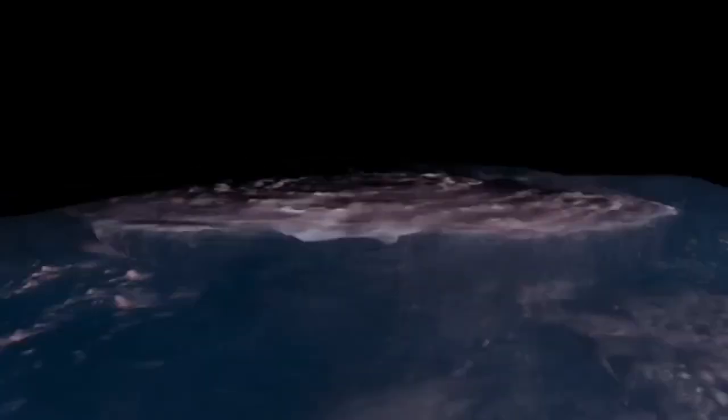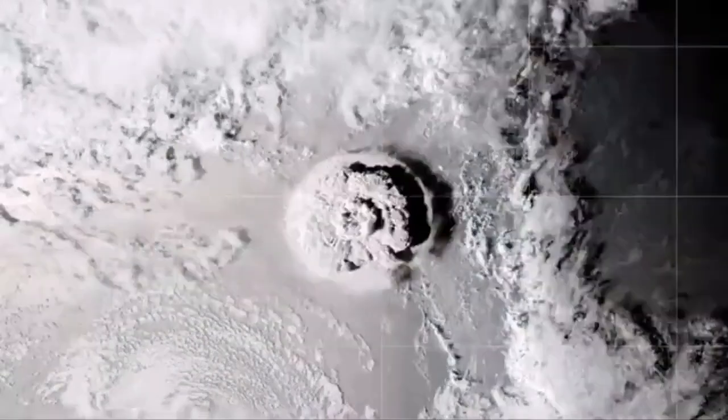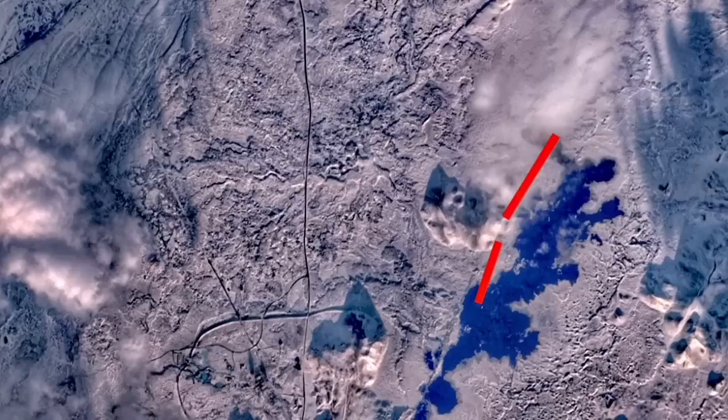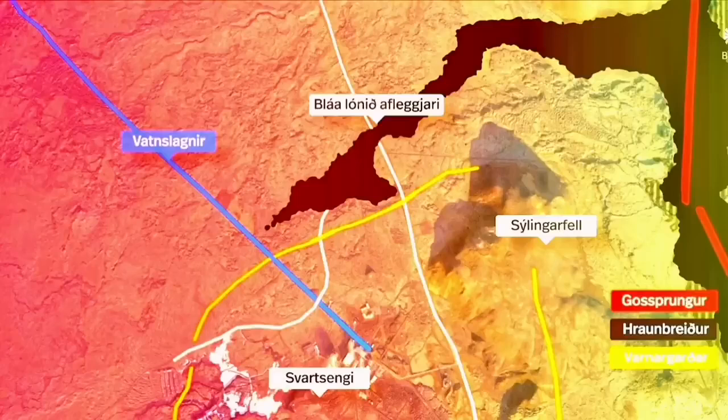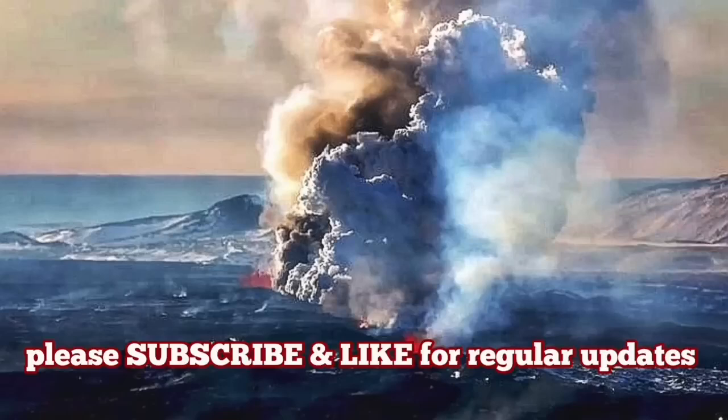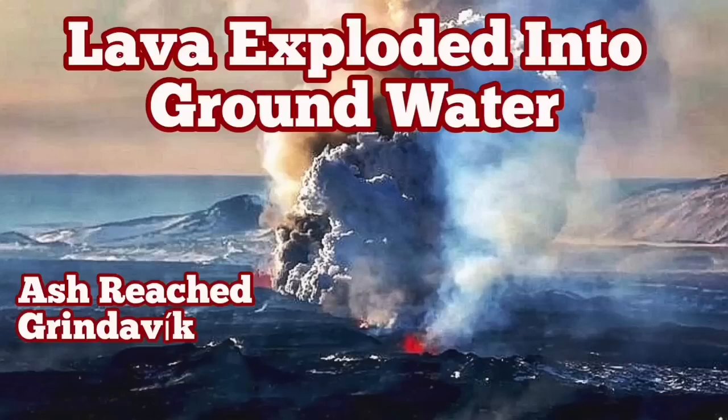This is similar to Hunga Tonga — probably the biggest eruption we have seen in the history of humanity. This eruption created what we call slag — bigger pieces of ash — which reached four kilometers away to the town of Grindavik. We were able to sample it. These are practically pieces of vesiculated, bubbled lava basalt. I have several videos about what happens when lava reaches the sea and comes in contact with water — watch them please.